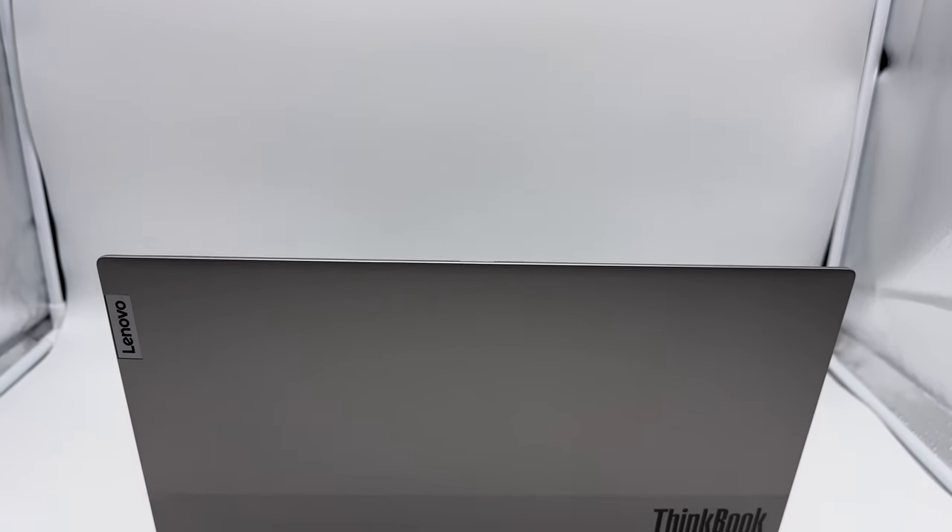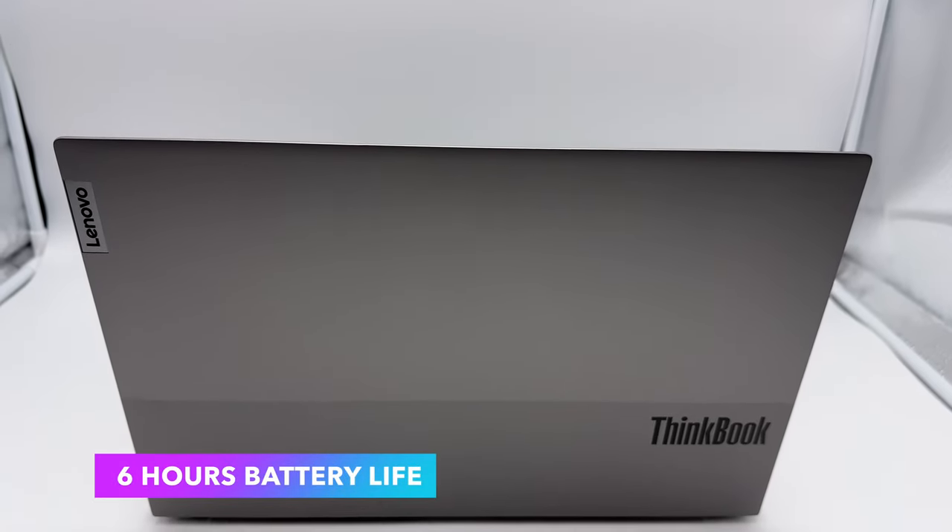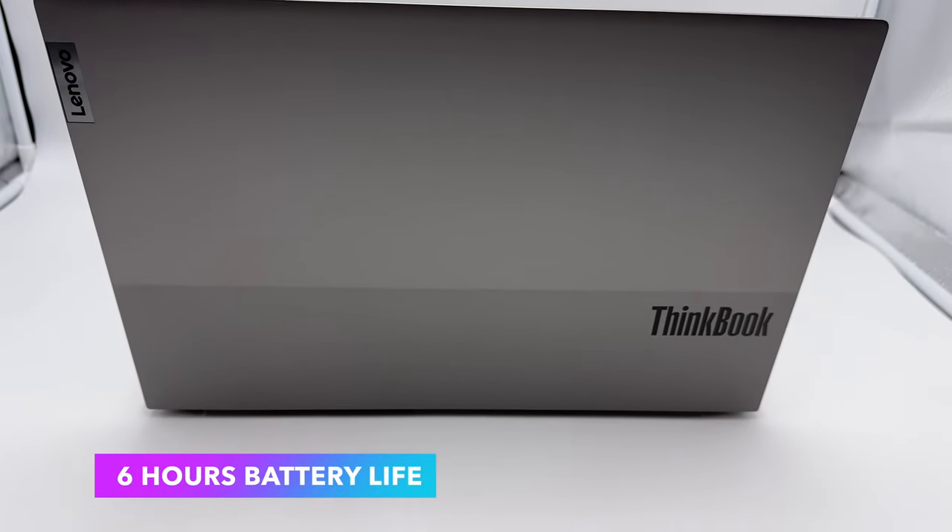Battery life is a little bit lackluster. Practically speaking, you're only going to get about six hours of usage. Lenovo claims up to eight hours, but in none of our practical tests — web browsing and general productivity like Word documents and email — were we able to get that. If you're hopping between airports or classrooms, you'll want to bring your charger. Fortunately, you have USB-C charging so you can just plug in wherever you go.